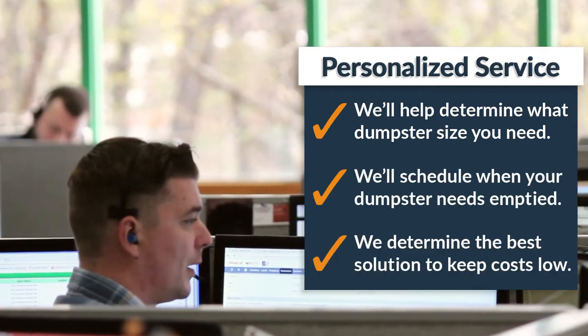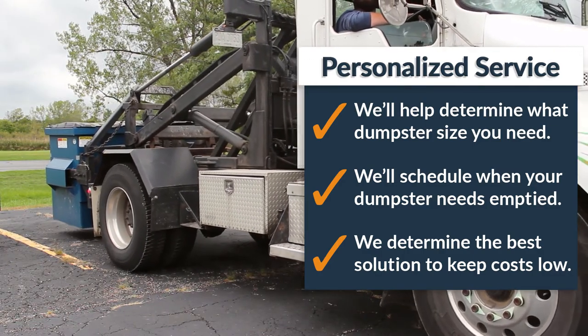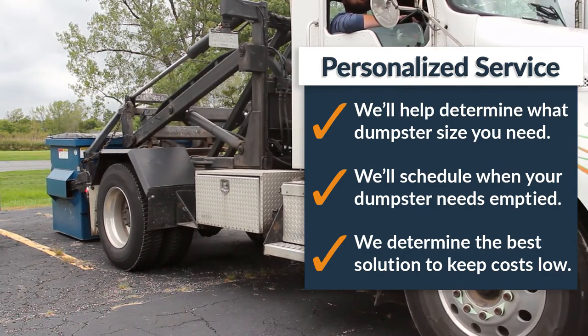Balancing these two factors is imperative to keeping your costs down, as it often makes more sense to rent a larger dumpster rather than getting a smaller one emptied more frequently.